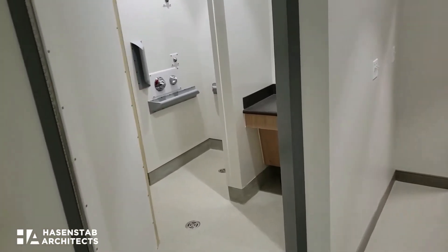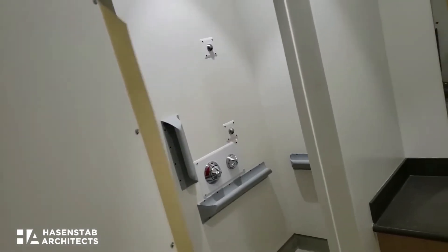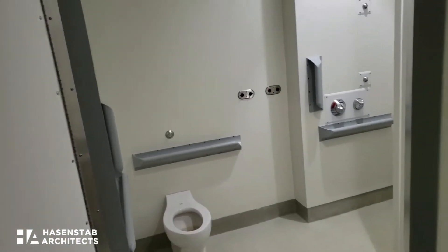And then, of course, the patient bathroom. We have this special ligature-resistant privacy door so that patients have a little bit of modesty while they're using the restroom.